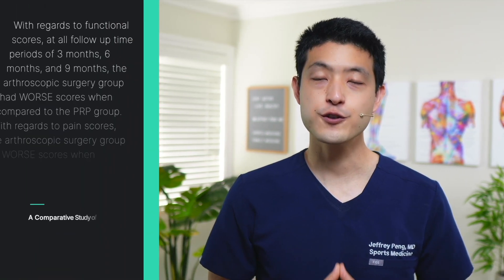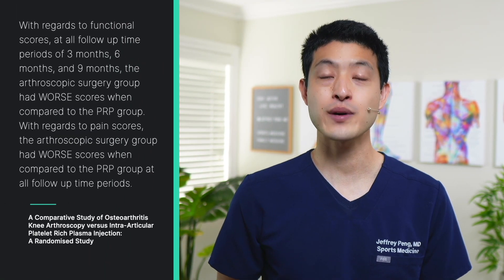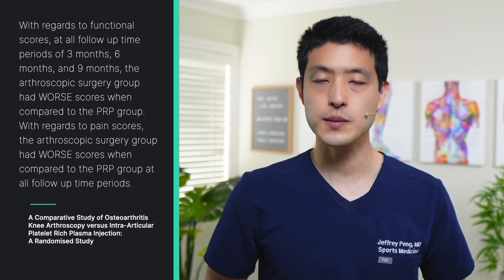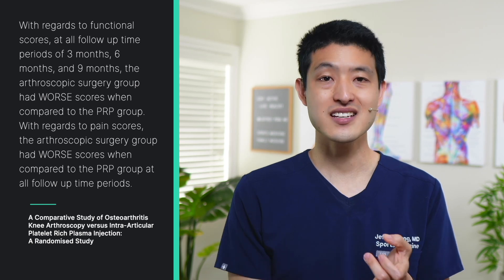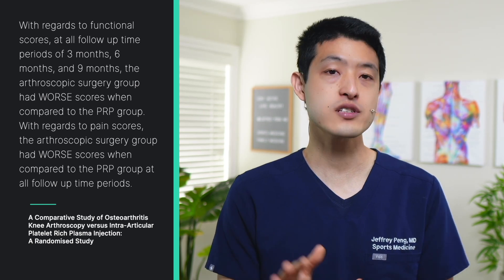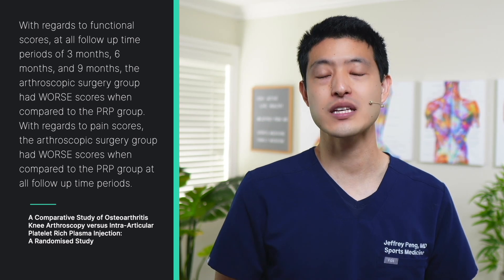The authors first report that both arthroscopic surgery and PRP injections helped improve function and reduce pain scores in those who suffered from knee osteoarthritis. With regards to functional scores as measured by the WOMAC osteoarthritis index, the authors report that at all follow-up time periods of 3 months, 6 months, and 9 months, the arthroscopic surgery group had worse scores when compared to the PRP group.